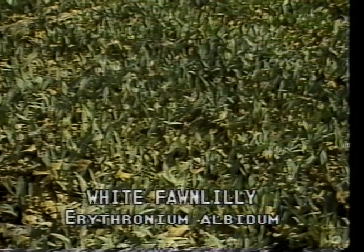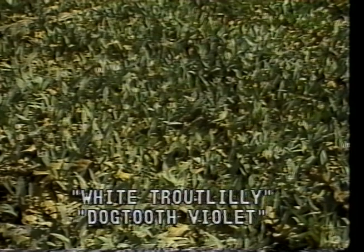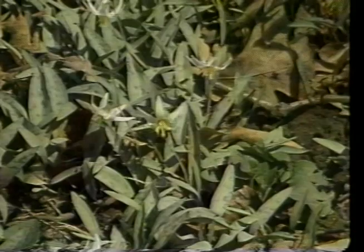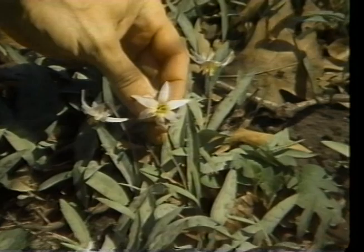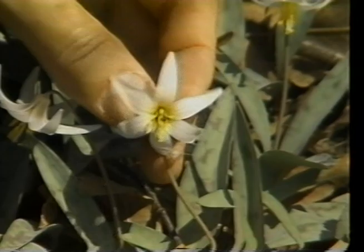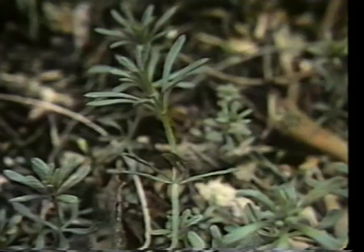White fawn lily, or Erythronium albidum, has many names. Two of the most common include white trout lily and dogtooth violet. It is found growing in colonies in rich moist soils of woodland slopes and bottomlands. Some of these colonies are hundreds of years old. The leaves have a mottled appearance resembling a trout or a fawn. The flower is a nodding star on a single leafless stalk that arises from between the paired leaves. The flower and leaves occur between April and June, then wither and disappear until the following year.